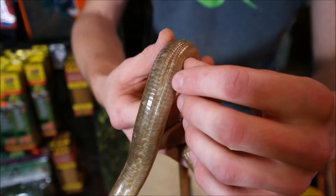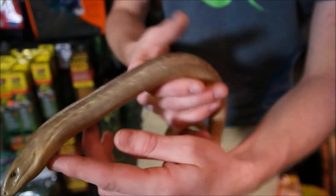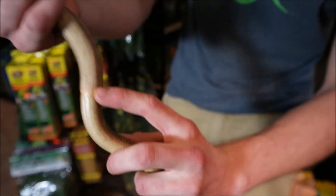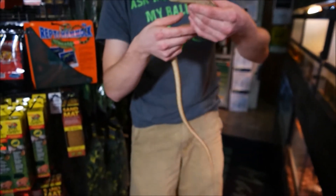You can actually kind of see it spreading apart a little bit there as he's breathing. When he eats a big prey item, that can actually spread out quite a bit. You can see where that ends right here — that's actually his cloaca. For a full body shot, these guys actually have a longer tail than their body, which is pretty bizarre.